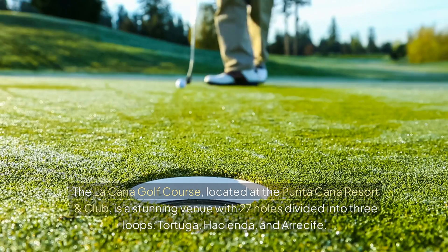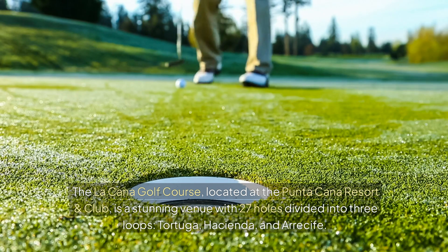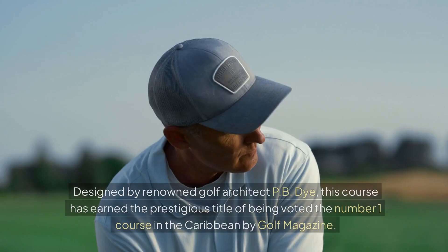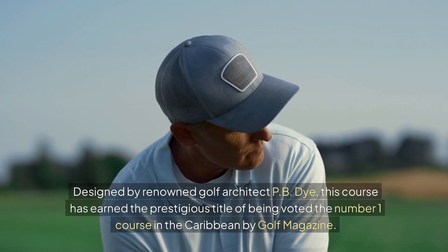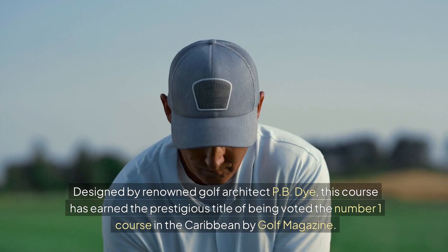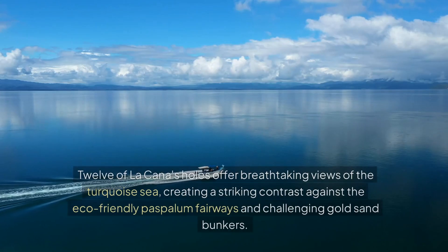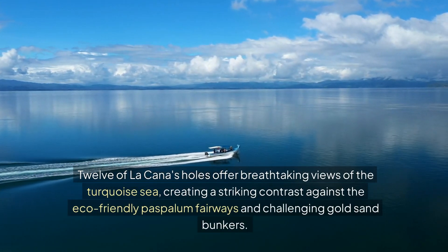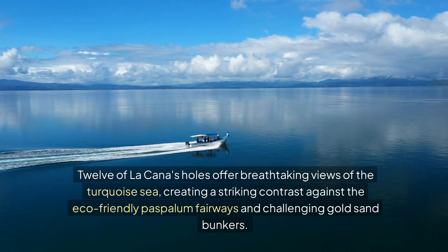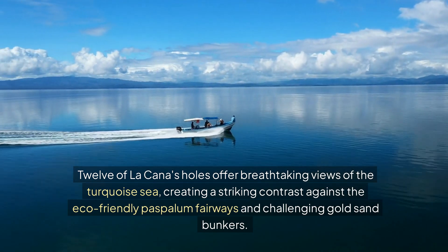Next we have La Cana Golf Course. Located at the Punta Cana Resort and Club, La Cana is a stunning venue with 27 holes divided into three loops. Designed by renowned golf architect P.B. Dye, this course has earned the prestigious title of being voted the number one course in the Caribbean by Golf Magazine. Twelve of La Cana's holes offer breathtaking views of the turquoise sea, creating a striking contrast against the eco-friendly Paspalum fairways and challenging gold sand bunkers.